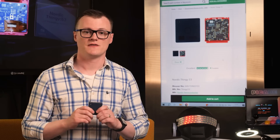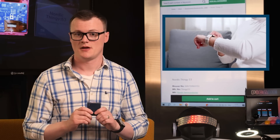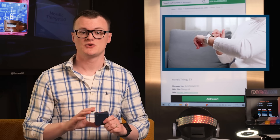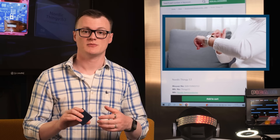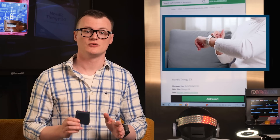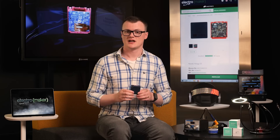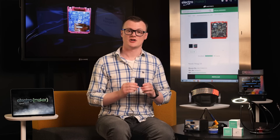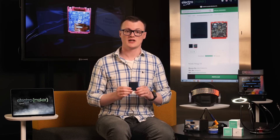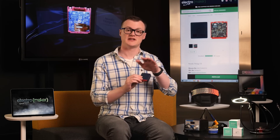Another project that the Thingy 53 would be ideal in is wearable devices. The low-energy nature of the NRF 5340 in combination with its small size makes it a suitable SoC for wearables, and the Thingy 53 gives you all the peripherals you could need for developing such a project. In fact, as Nordic SoCs are designed for commercial use, the Thingy 53 is excellent for getting a proof of concept working in code and on some basic hardware before moving onto a dedicated PCB.